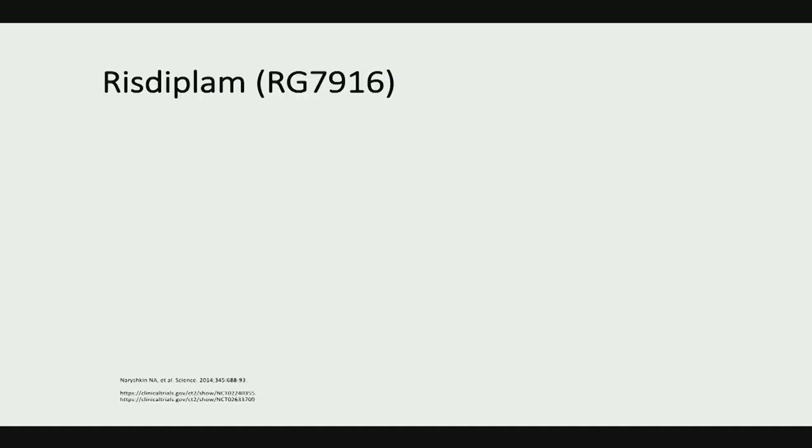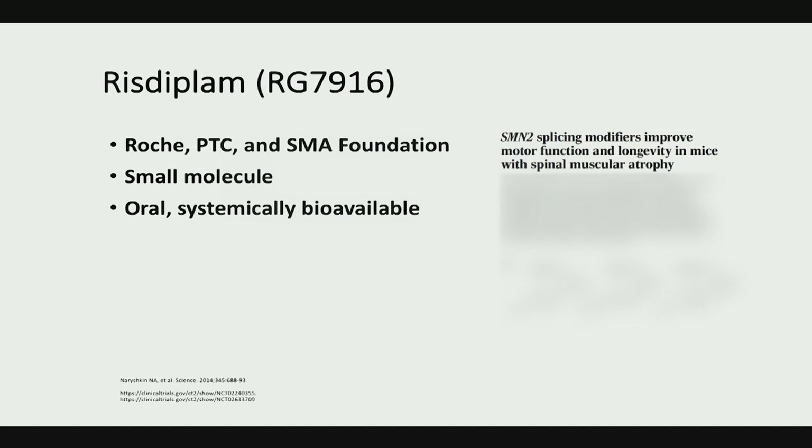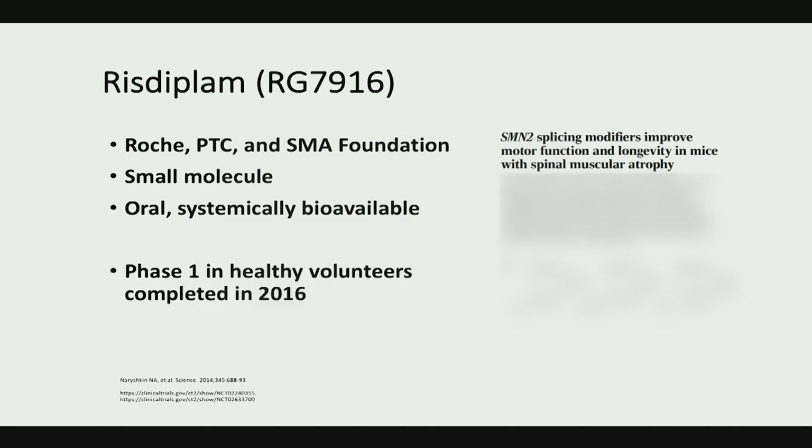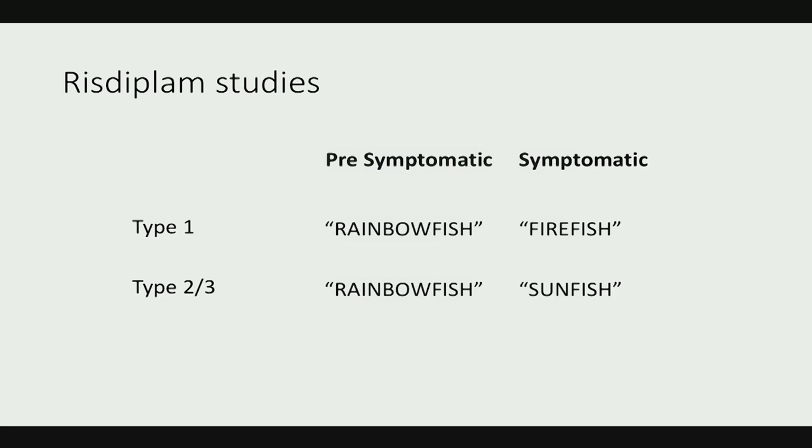Risdiplam, briefly mentioned by Dr. DeVivo, is also a small molecule — a modification of previously published molecules — that is oral and systemically bioavailable. Roche, PTC, and the SMA Foundation worked together on this. Multiple Phase III studies are ongoing, including FIREFISH, SUNFISH, RAINBOWFISH, and JEWELFISH, studying type 1 and type 2/3 patients both symptomatically and pre-symptomatically. Early clinical data from the infant study shows an increase in the CHOP-INTEND score.